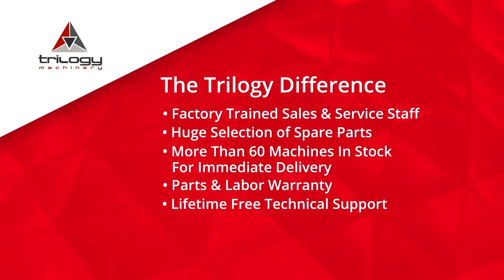We have service technicians available to travel throughout the continent to service these machines, and at the moment we have 60 machines in stock for quick delivery to support our customers who are looking for machines perhaps by the end of this year.